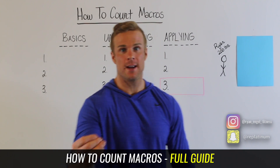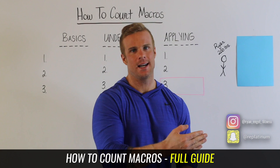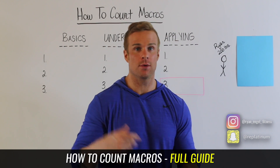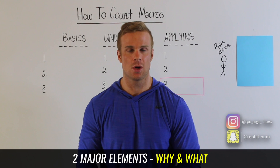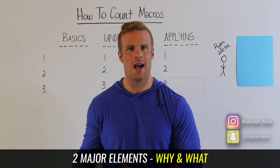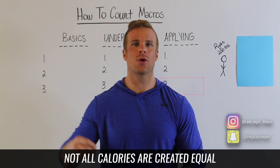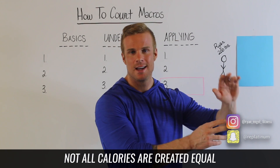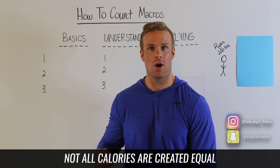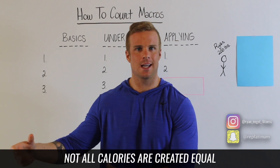Macros — hot buzzword in fitness, macro counting. Right now I'm going to give you the full streamlined guide on how to count your macros and why you would want to. The truth about calories is that not all calories are created equal. Think about somebody who eats 1,800 calories of pizza — it's not going to have the same effect or result as a person that eats 1,800 calories in grilled chicken and veggies.